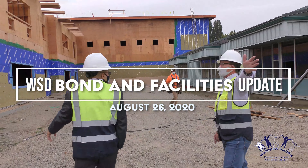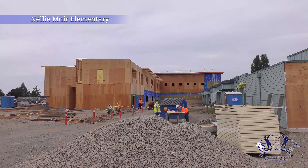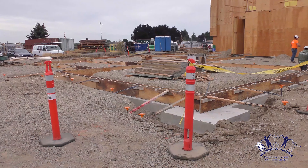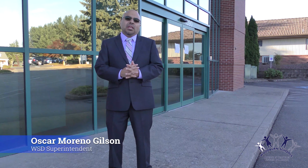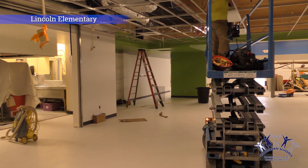Good morning everybody. We want to take the opportunity to thank all the voters. The video that you're about to see is an update on where we're at with all the construction in our different buildings. This is what we call your tax dollars at work. This is because of the bond that you passed, so we want to thank you for the amazing opportunity that you give us to provide this beautiful building space for all of our kids in the Woodburn School District.